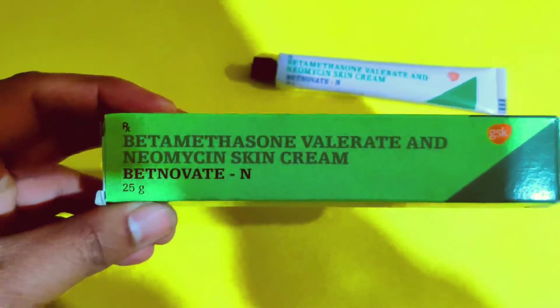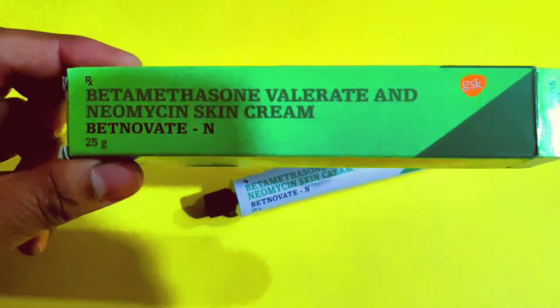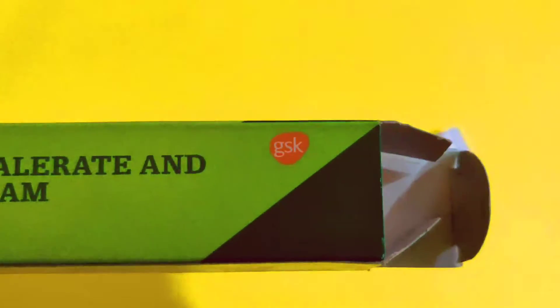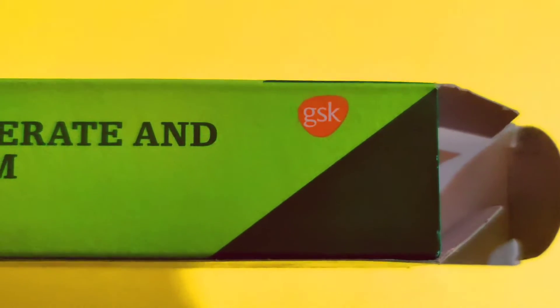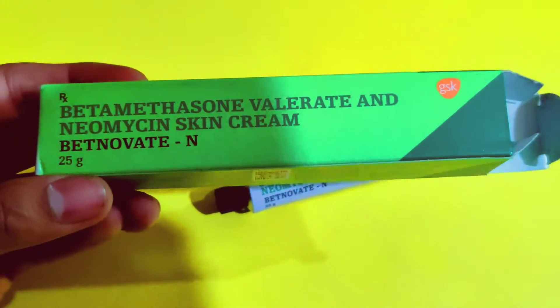We will talk about the price. The price is around 35 to 36 rupees.